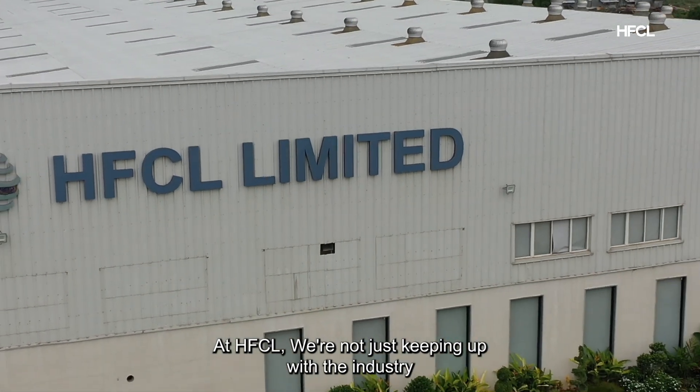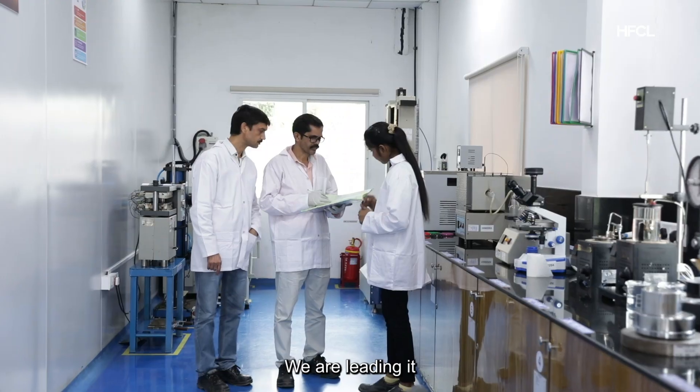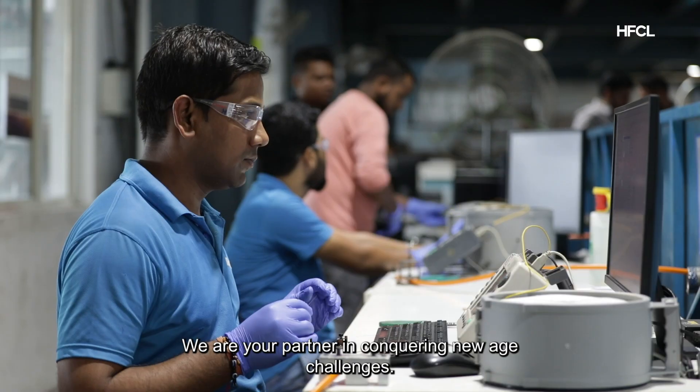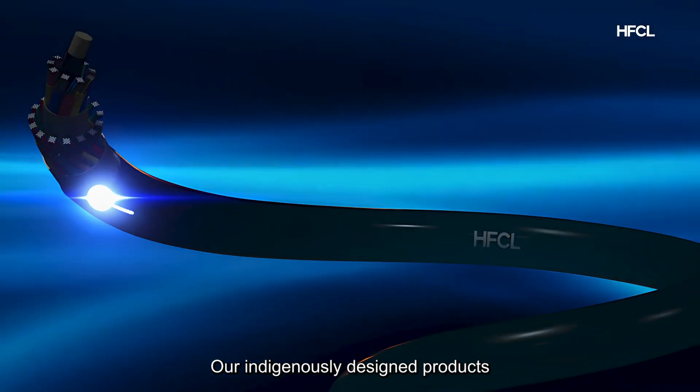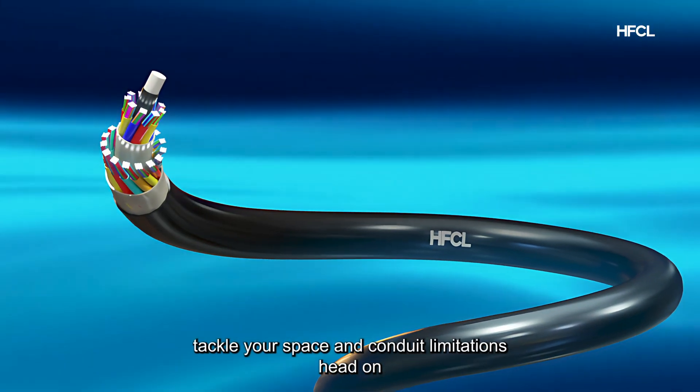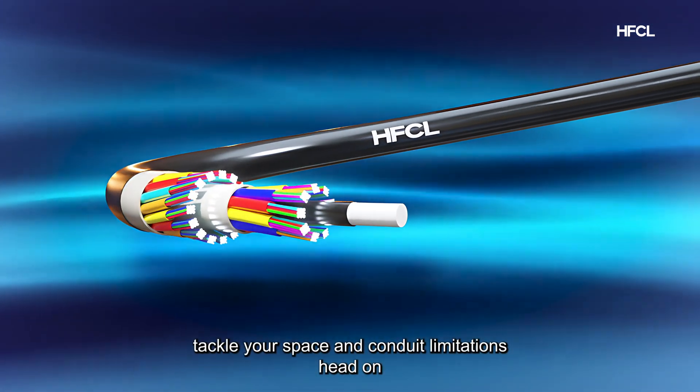At HFCL, we're not just keeping up with the industry — we are leading it. We are your partner in conquering new age challenges. Our indigenously designed products tackle your space and conduit limitations head-on.